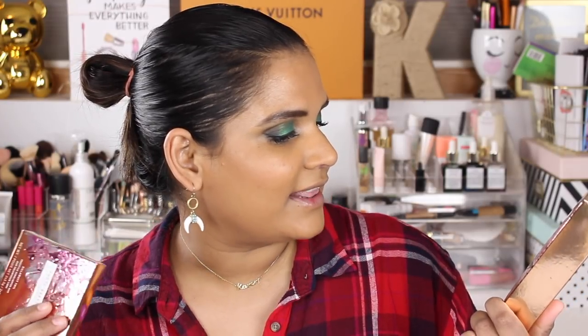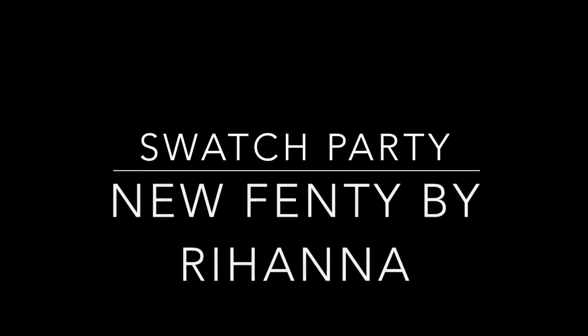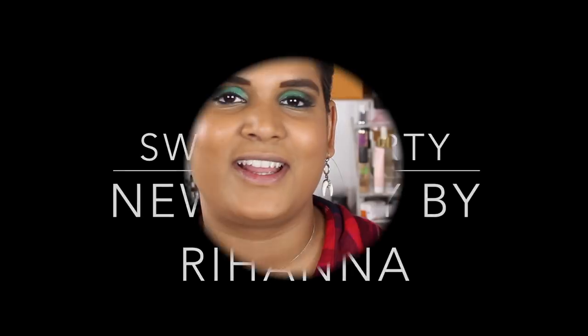Rihanna's new Beach Please line — if you guys want to see swatches of these new Summer Nights lip glosses as well as this new Kilowatt highlighter, just keep watching. I was trying to switch up my intro a little bit, hopefully you guys enjoyed that. Let me know — everyone always starts with 'hi guys,' so I was inspired by Jen Love's reviews.